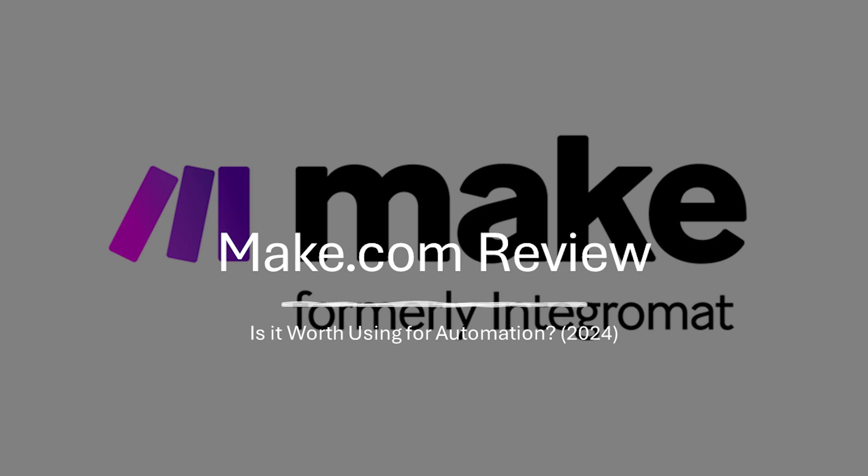Hello everyone and welcome back to the channel. In this video we will take a look at make.com — is it worth using for automation? Make.com, formerly known as Integromat, is a workflow automation platform that allows you to connect and automate tasks between various web services and applications.